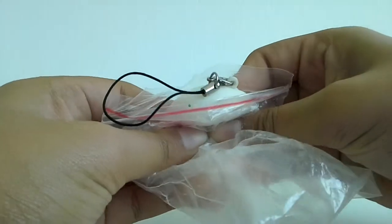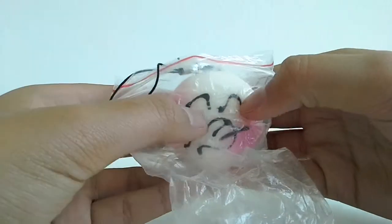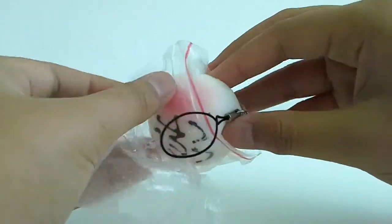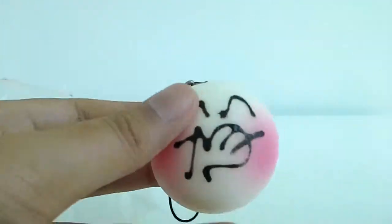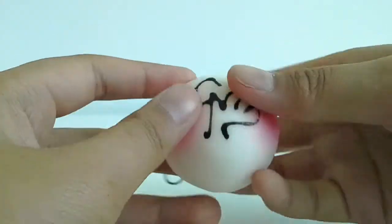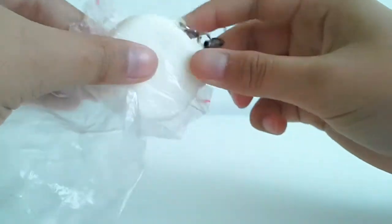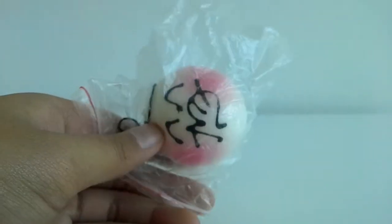Number four is this plush bun. I'm really sorry about the background noise. It's actually black, not brown or anything. It's so squishy, and it smells really, really good as well. Sorry about that — somebody just texted me.